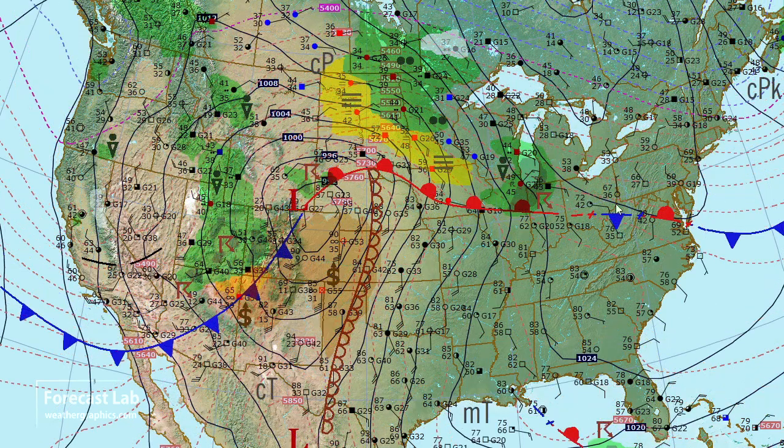Elsewhere around the country, the northern plains are seeing precipitation due to overrunning, isentropic lift, and some fog associated with that upslope flow. You can see things are a lot warmer — only a very small trace of snow. And down south of the warm front, temperatures up to the 80s all the way up into Illinois.